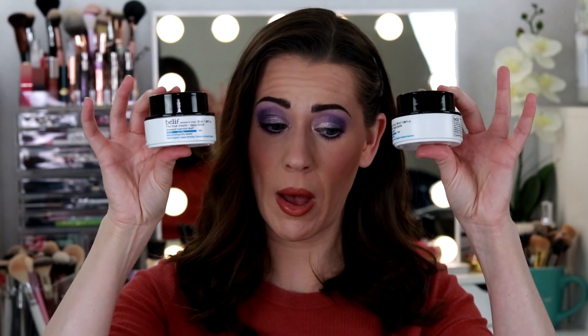I have two of the Belif True Cream Aqua Balm — this is just my holy grail moisturizer. It does such a good job moisturizing my skin without leaving it dry, and it leaves my skin luminous without being oily. It doesn't leave it oily at all. If you have oily skin, I highly recommend the True Cream Aqua Balm.